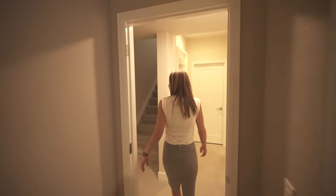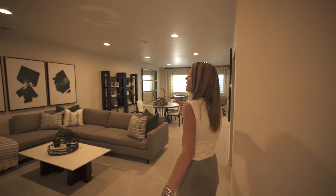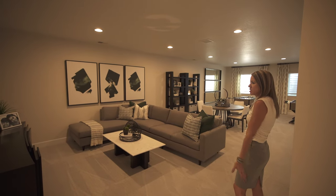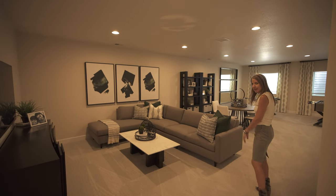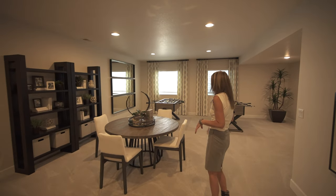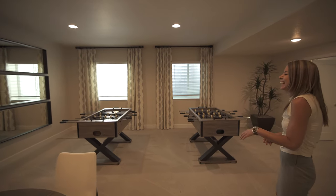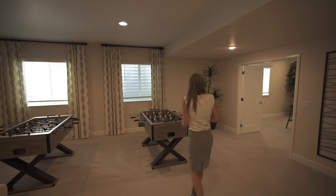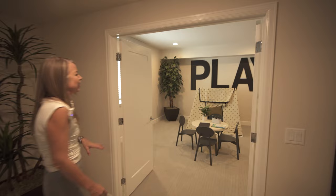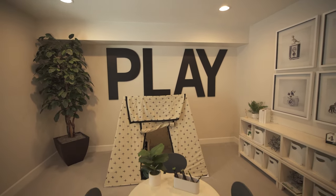I always say hello to basements of Richmond homes because they're big, nice, open bonus areas. You can see they have the whole TV area set up here, a table — this is where you're gonna be playing games — and they got two foosball tables. Lots and lots of space down here, and that's not all. Double doors right here leading into another bonus area — looks like they set that up as a playroom. Use your imagination.